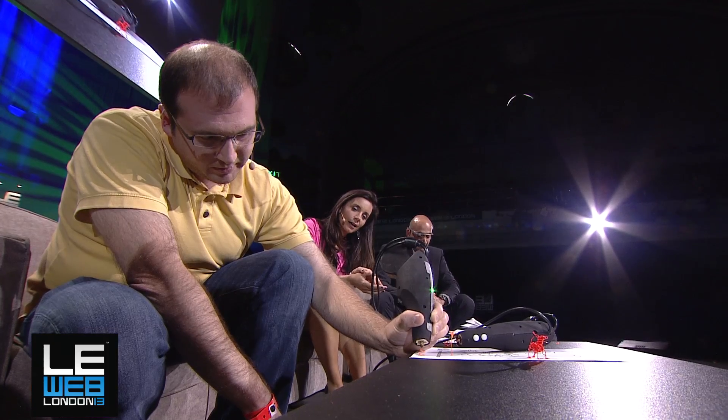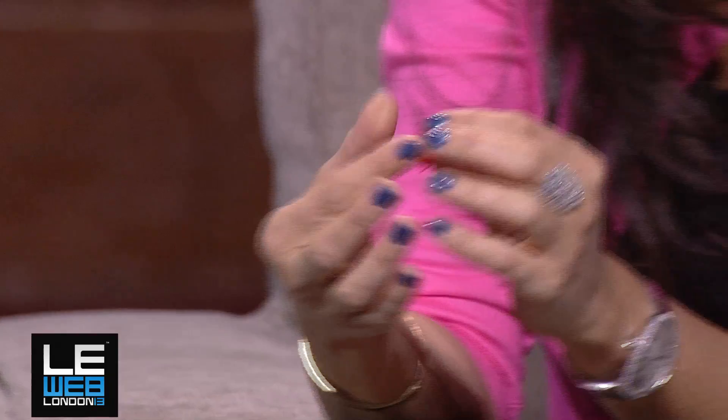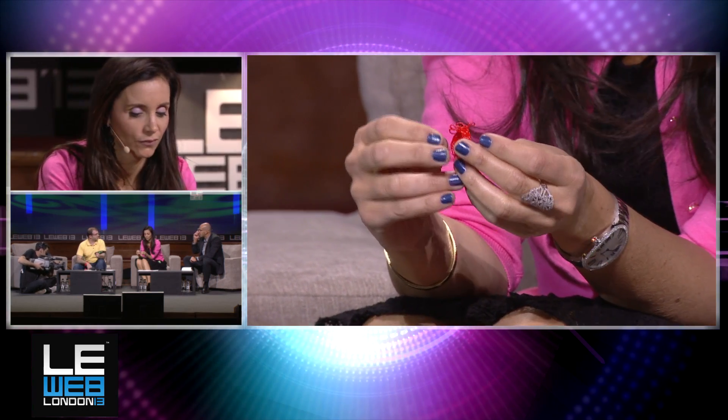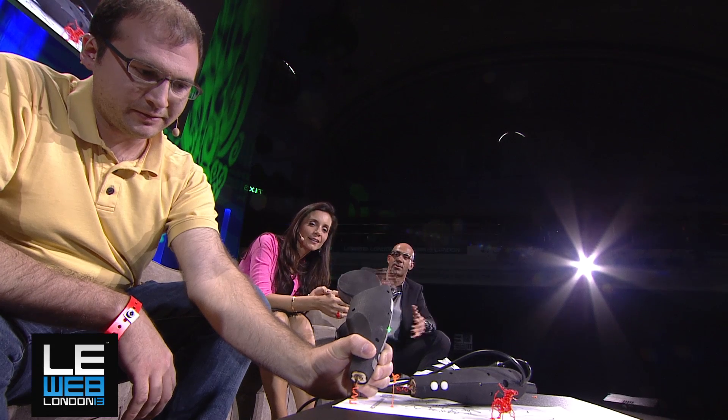That's the 3Doodler. Can you print lunch? Actually, NASA just launched a project to print food — there's a 3D printer pizza they're working on. You know there's an incubator for hardware in San Francisco, and there is a start-up there doing a robot to make burgers — the entire thing makes a burger entirely automated. You put your money and you get a burger, all cooked by the machine.